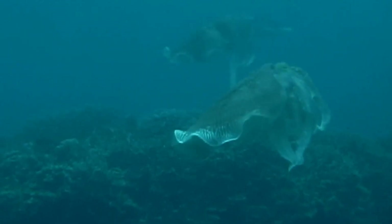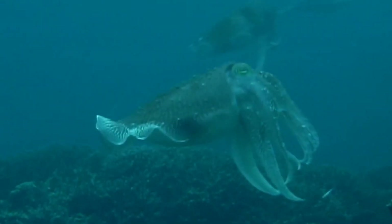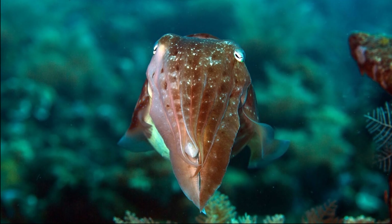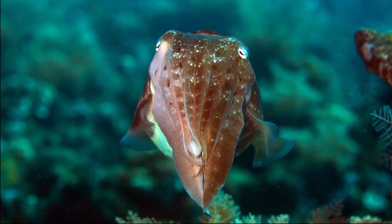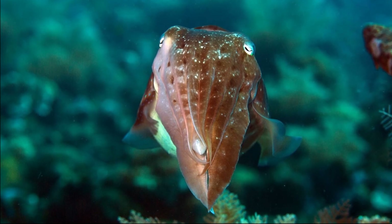They are commonly light brown or yellowish in color with white mottled markings. However, they can rapidly change the color and texture of their skin, allowing them to camouflage near perfectly with their environment.